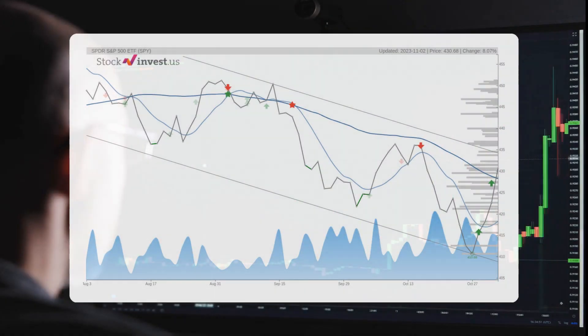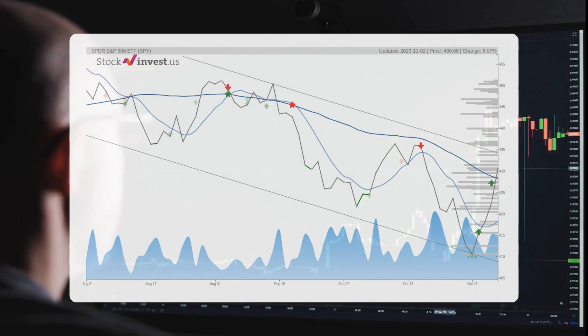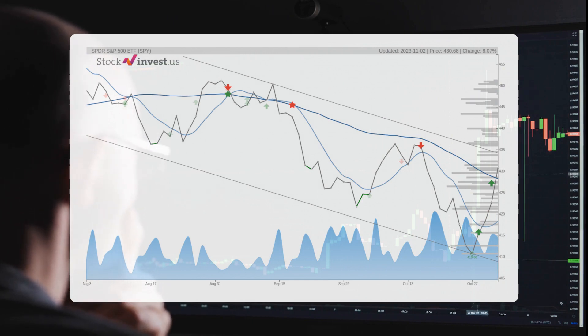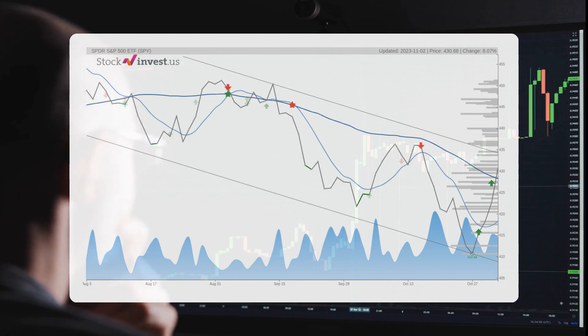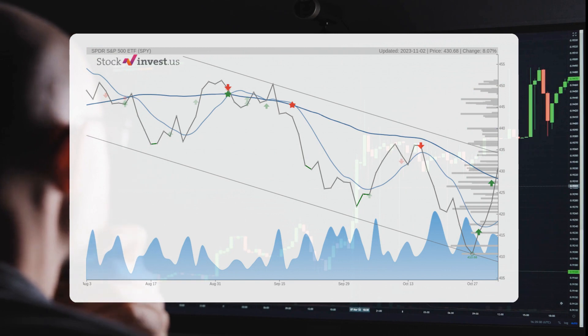In the short term, the ETF is currently experiencing a falling trend. This could present a great opportunity for short-term traders to sell, as we can expect a reaction back towards the lower part of the trend. Keep an eye out for a potential trend shift if the top trend line at $434.22 is broken.